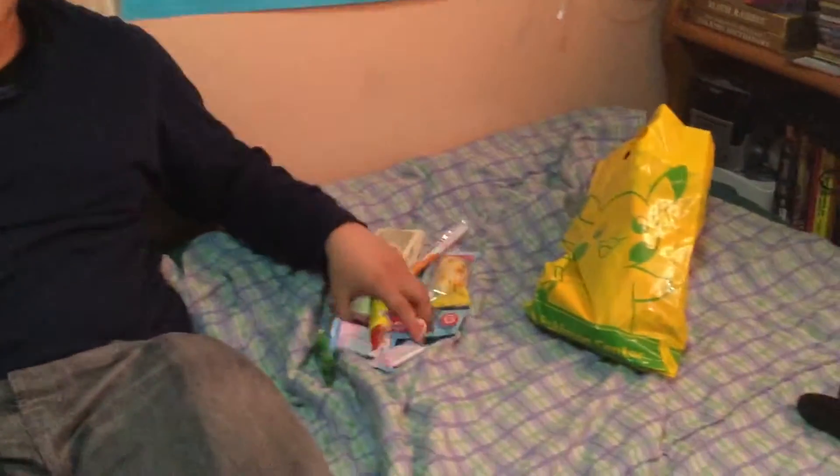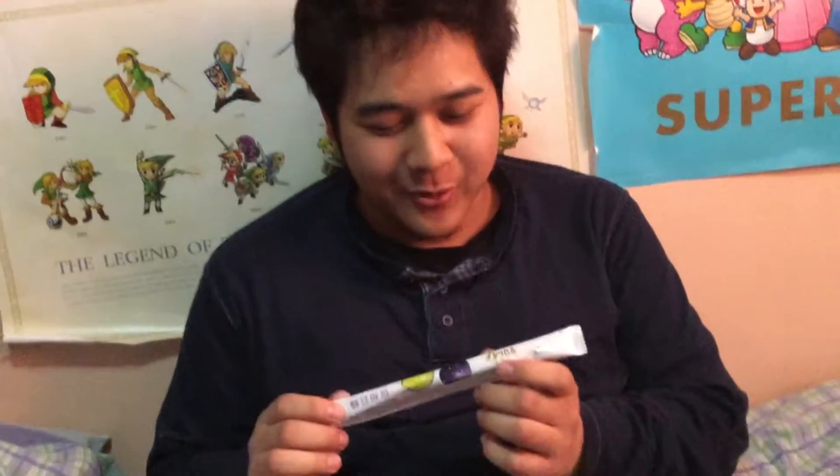Hey everybody, I'm the writer Sitsunabak, and this is my on-screen debut. I'm at a friend's house right now, and he invited me to try all these Japanese snacks. They're mostly Kit Kat, by the way — spoilers. But yeah, let's get this show started with the first item on the list.